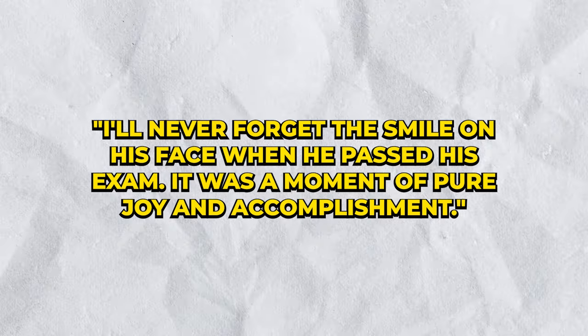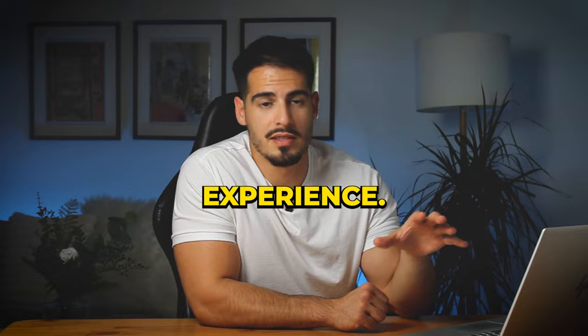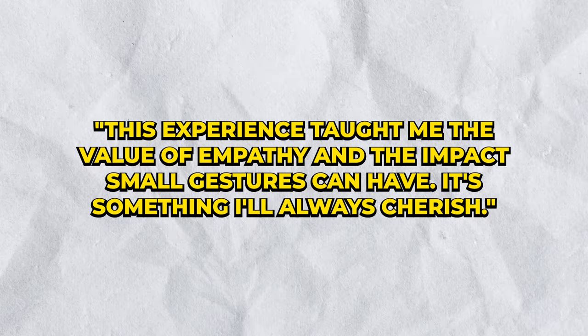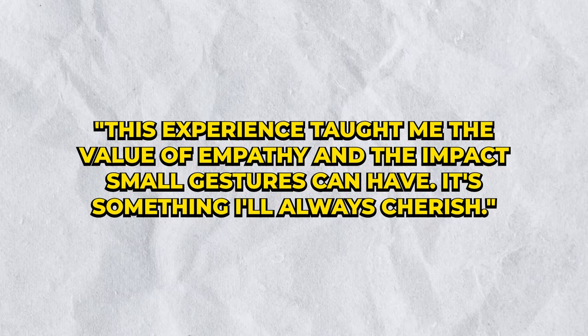Finally, finish with a reflective statement about the experience. For example: 'This experience taught me the value of empathy and the impact small gestures can have — it's something I'll always cherish.'